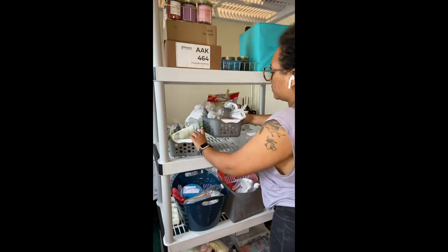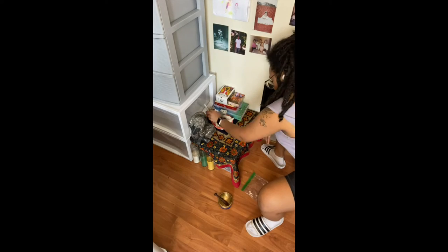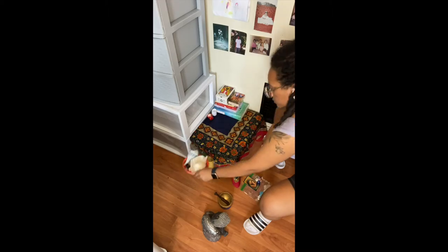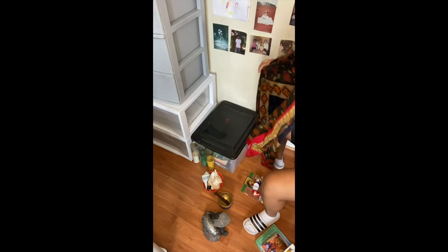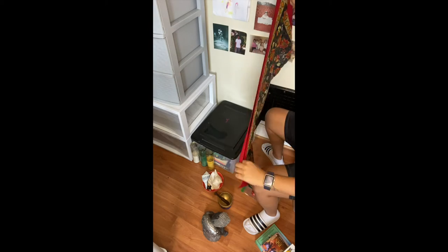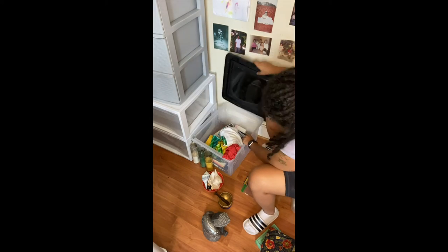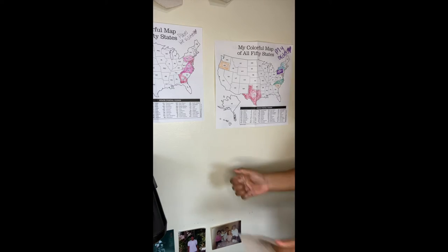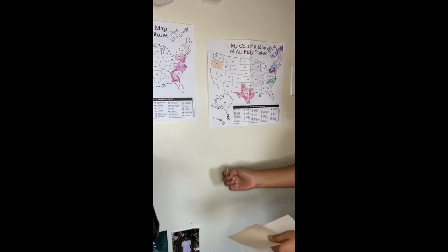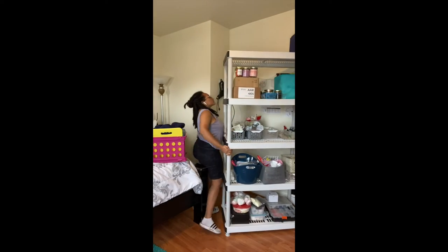First, that entailed getting everything off of my altar and putting it in a box so I can move it out of the way. If you're interested in how to set up your altar, I am making a video and will link it down below if it's done in time. I took my photos off the wall and then vacuumed the area so it's nice and clean.